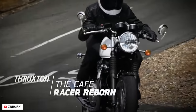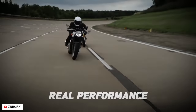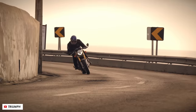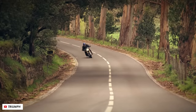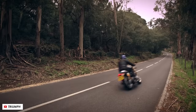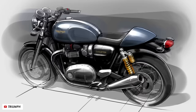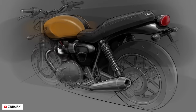That bike paved the way for the Thruxton 1200 that we know of today, which was first announced in 2016. The big update here was the move over to the liquid-cooled twin, offering much more performance with 97 horsepower peak, as opposed to the 68 of the 900s. They also changed the character of this engine with a 270 degree crank, for a bit more of a snarl at the exhaust, although perhaps less true to the Bonnevilles over the many years before it, which all used a 360 degree crank.